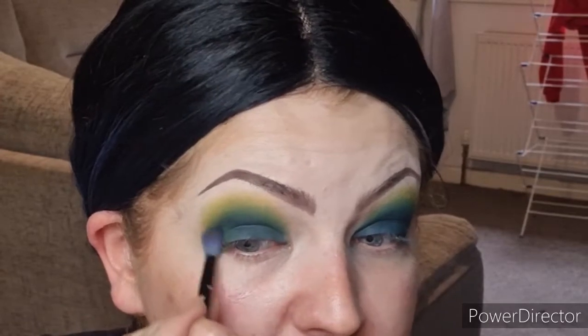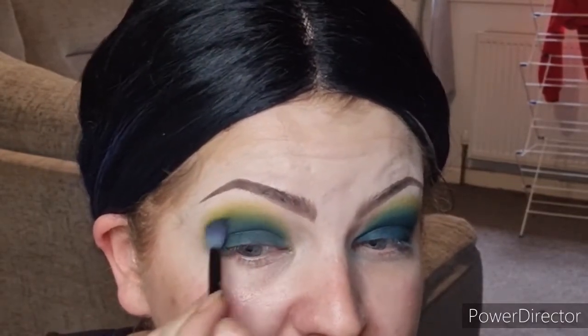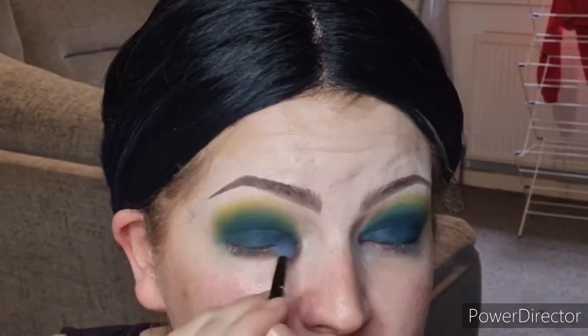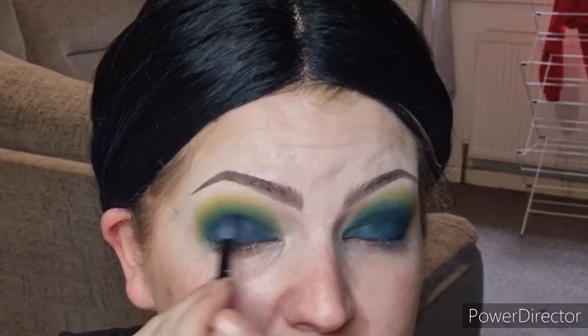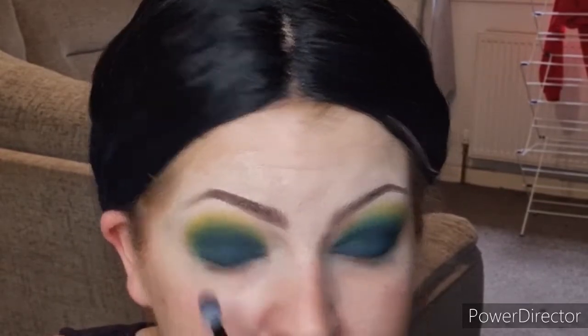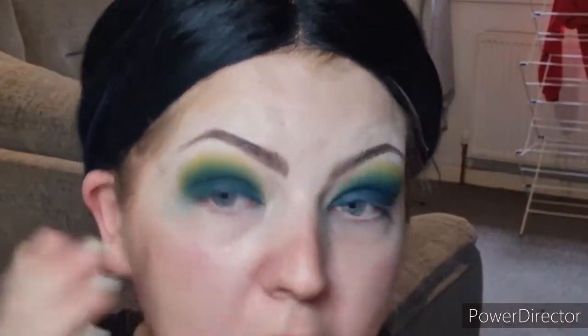I'm going for a rounded eye shape today. I do apologize about the palette not being under ten pounds, but I've bought palettes under ten pounds and just really haven't felt anything was good enough to put in my video and rave about. The palette is extremely pigmented, as you can see.